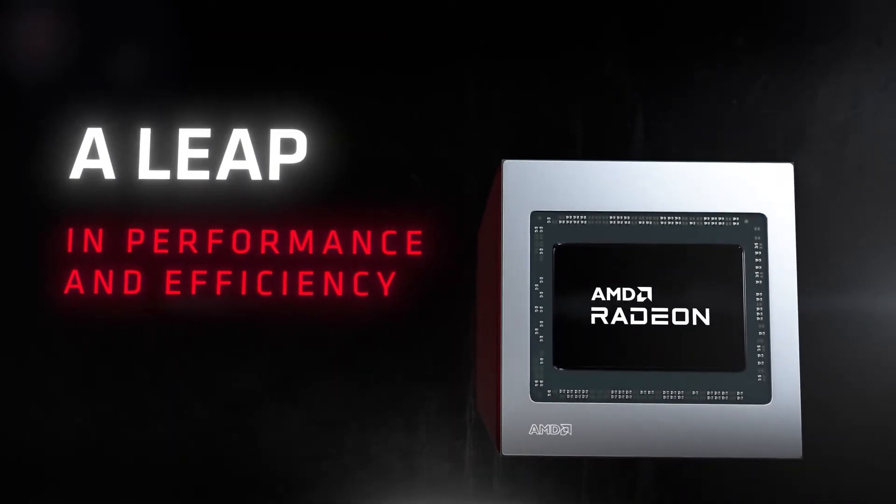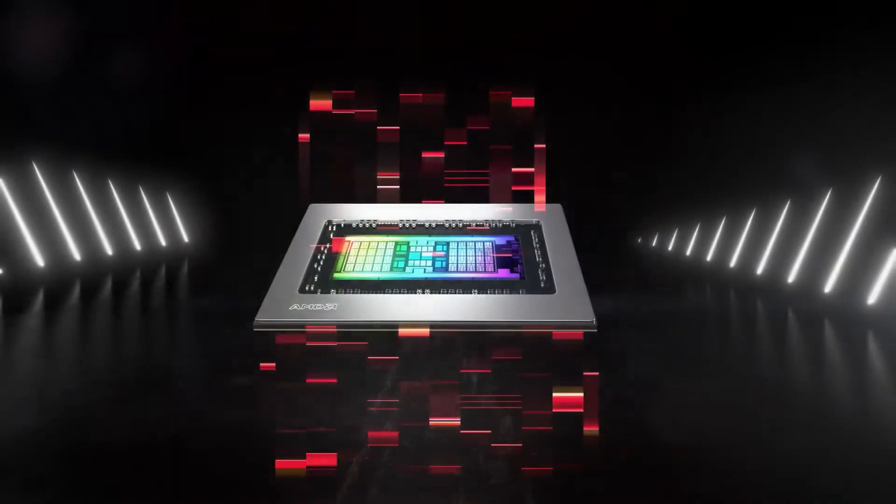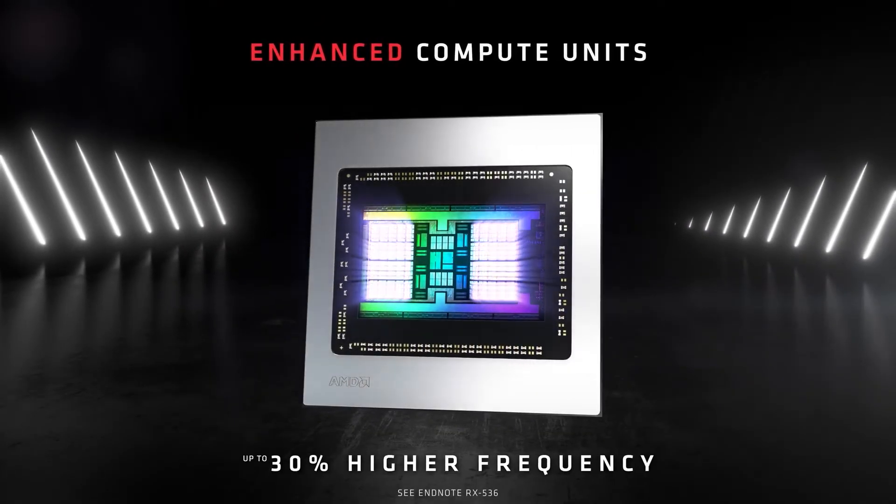RDNA was the first of their 7nm graphics architecture introduced at E3 2019, which has since evolved into RDNA 2, AMD's solution for delivering high performance graphics for the next gen of PCs and consoles such as the PS5 and Xbox Series X and S. RDNA 2 continues to improve on its superior performance and power efficiency over GCN architecture.